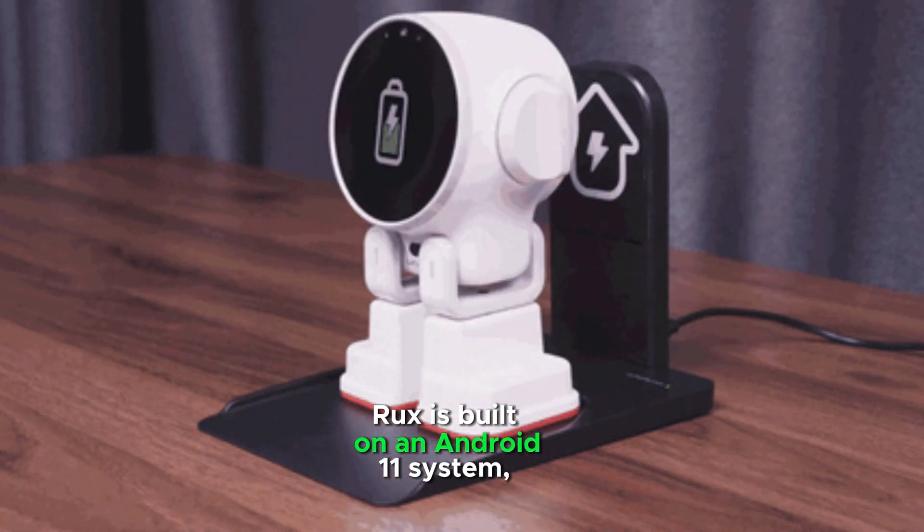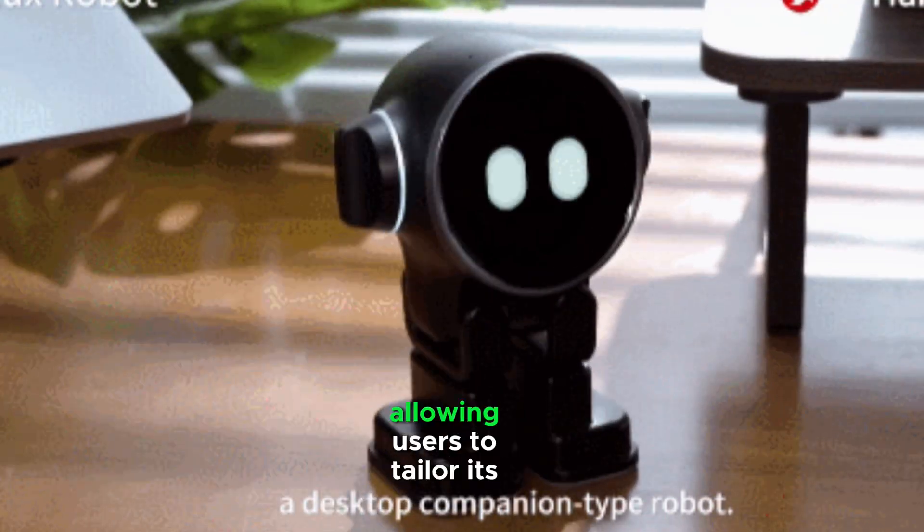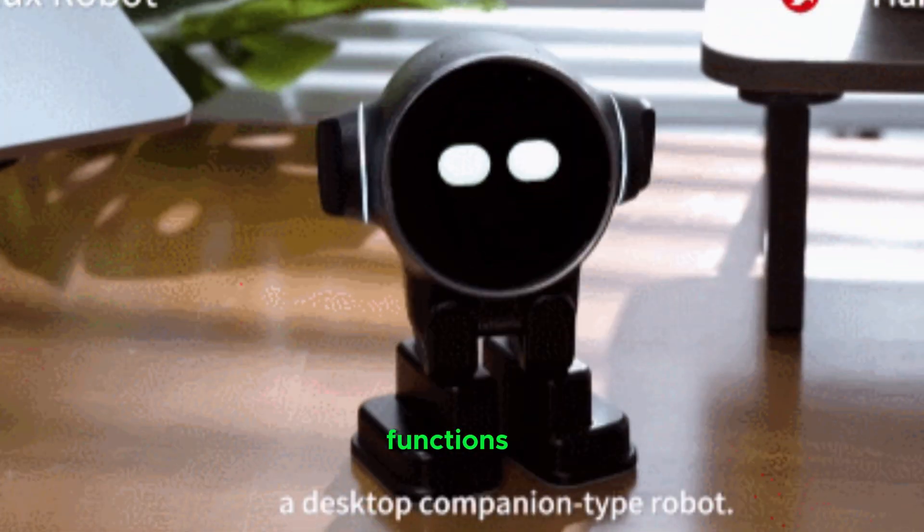Rux is built on an Android 11 system. It supports many applications and personalization options, allowing users to tailor its functions to their preferences.